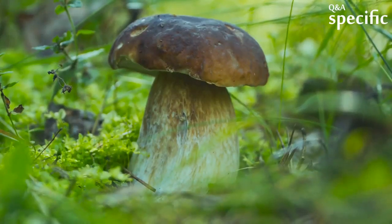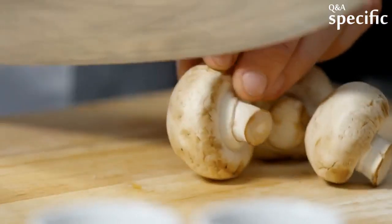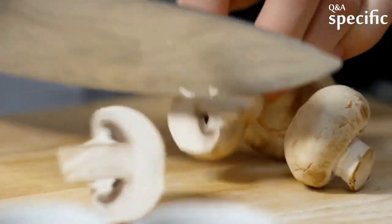How can you identify edible mushrooms? There are easy ways to identify edible versus non-edible to poisonous mushrooms.